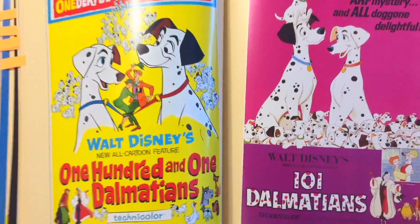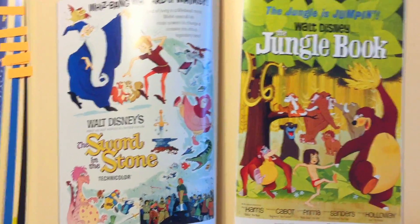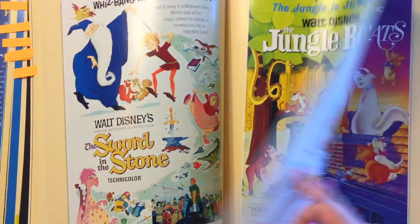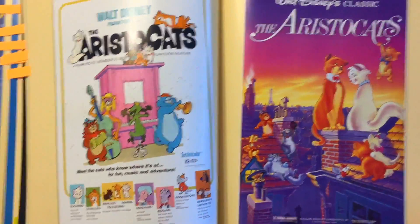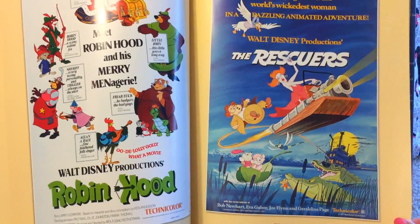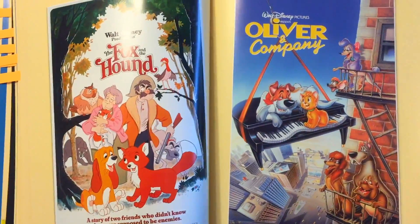One Hundred and One Dalmatians. The Sword and the Stone and the Jungle Book from 1967. Aristocats. Robin Hood. The Rescuers. The Fox and the Hound. Oliver and Company.